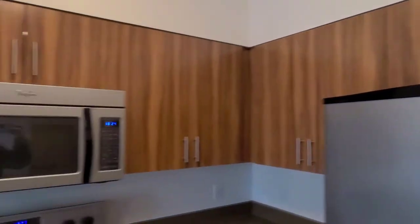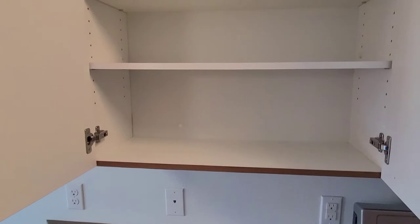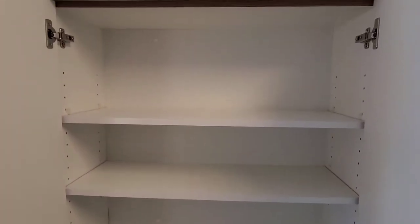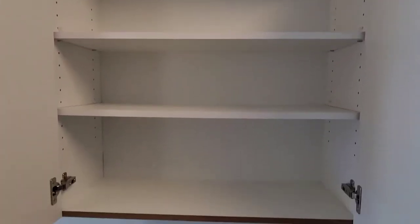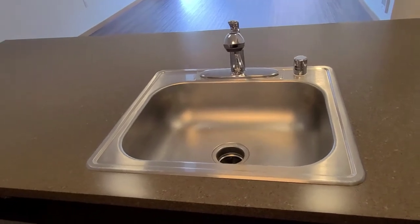Speaking of storage, I went ahead and opened up some cabinets over here so we can have a closer look. And below, you do have a large sink with a garbage disposal and adjustable settings.